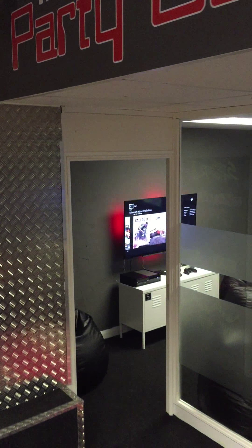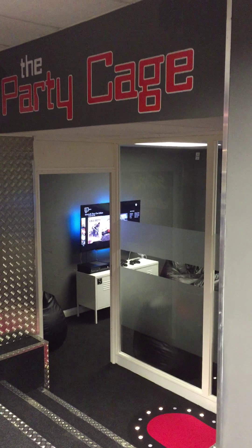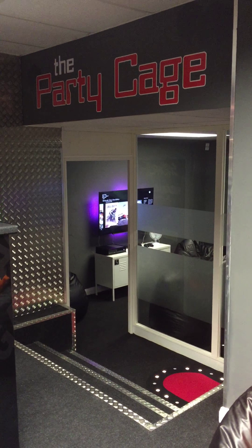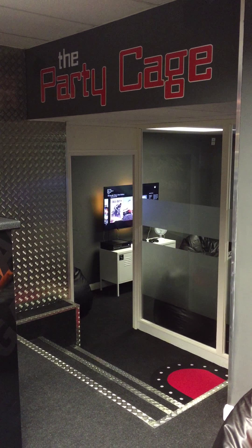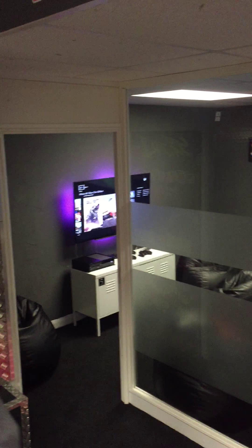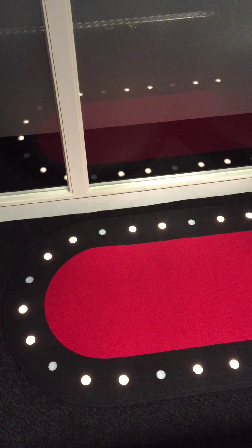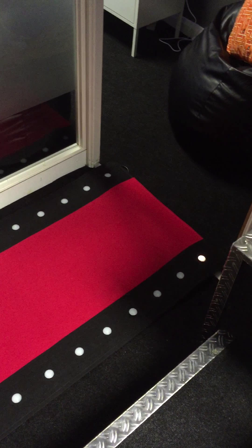Up here is the Party Cage room — this is where all the birthday parties happen, the VIP section. This is for the very, very important people. Come book your birthday parties over here. We've got a bit of red carpet for the VIP treatment — you're not going to get that anywhere else.